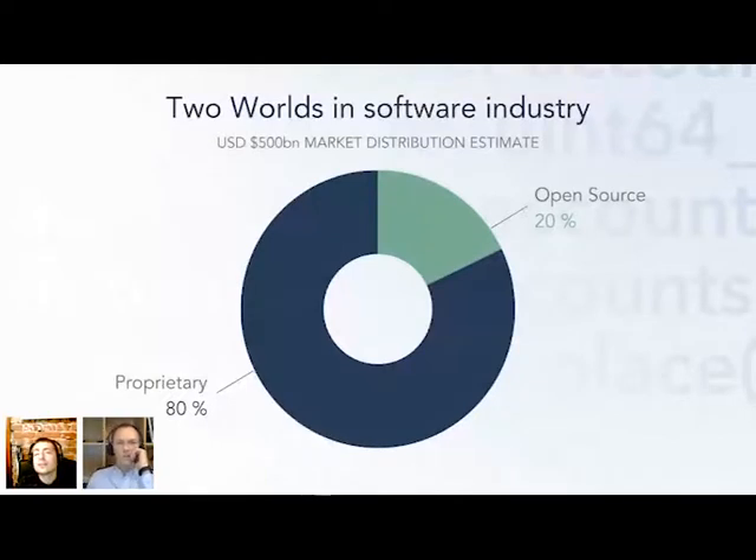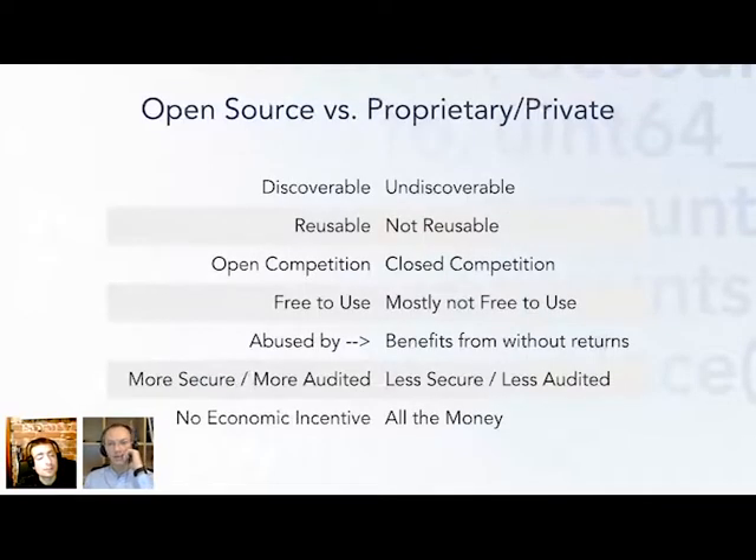Here's a comparison of open source versus proprietary code in the present. The private industry is abusing open source code and lacks its benefits, which brings issues to software development — particularly around accessibility and adoption.